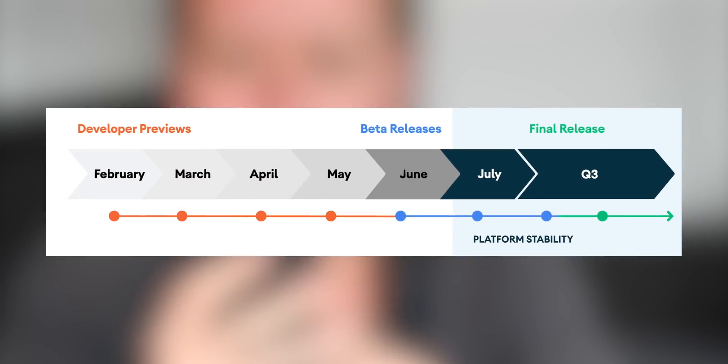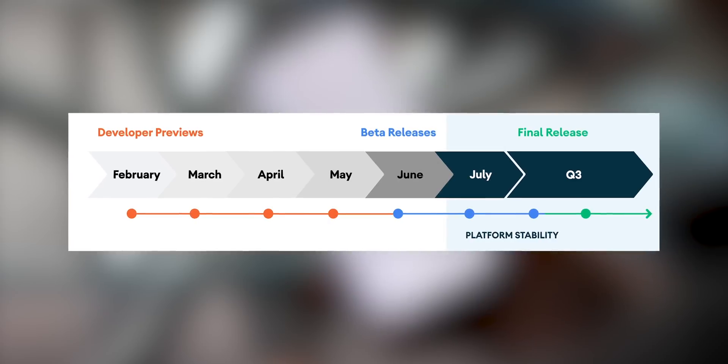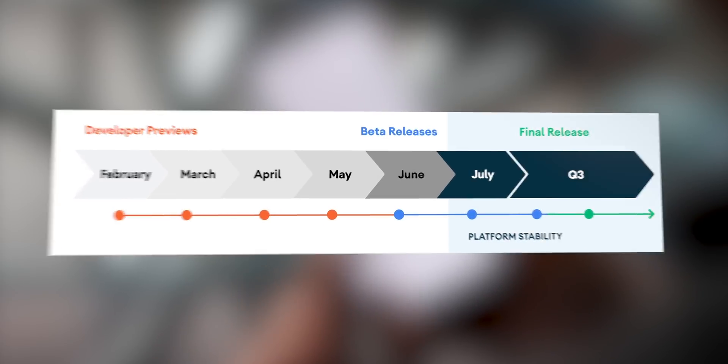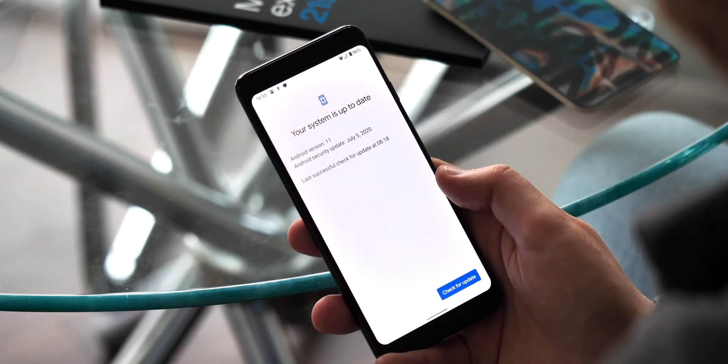Right now, Android 11 is at the final platform stability stage of its development cycle, meaning it's really, really close to being ready to go. We're expecting the public launch to take place on September 8th, with new Pixel phones — the Pixel 4a 5G and Pixel 5 — landing exactly a month later.